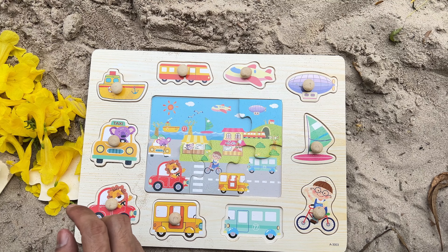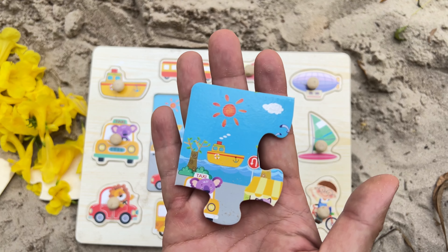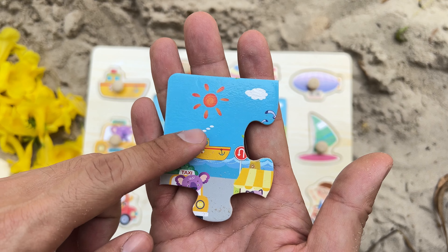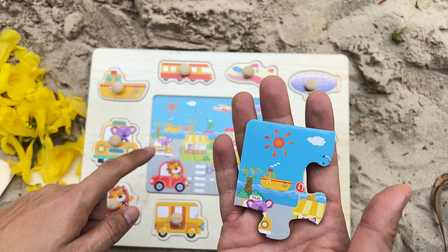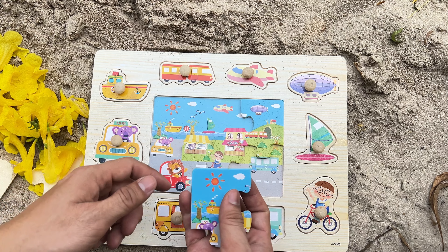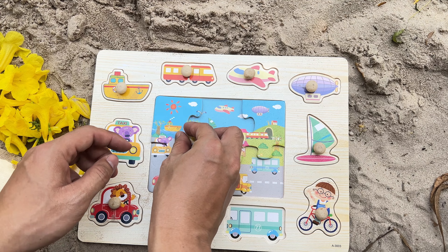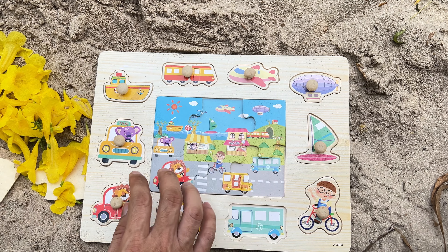Okay, what comes after this? We see a boat! Now, let's search for a matching piece to complete the puzzle. Do you think this is the suitable location for it? Fantastic job! It meshes perfectly in this position.